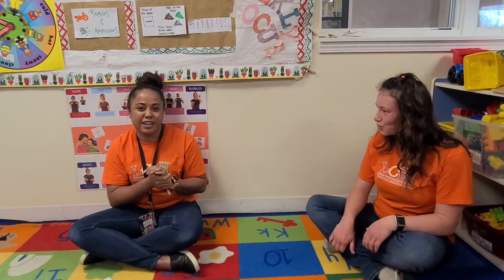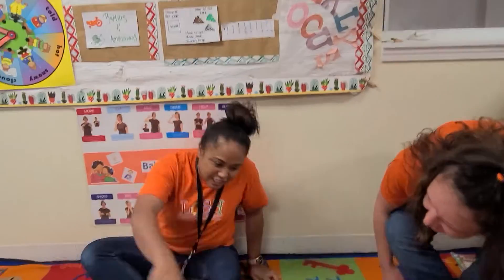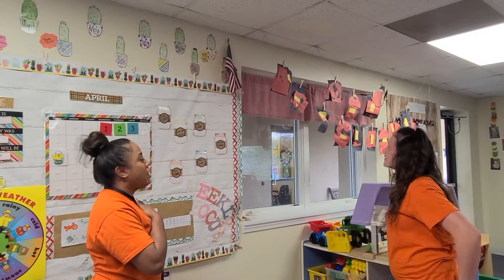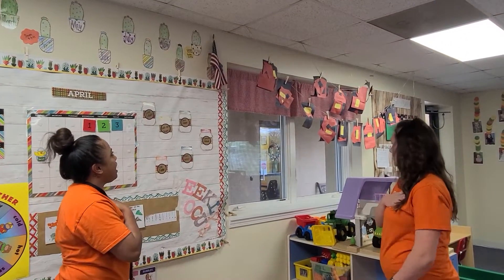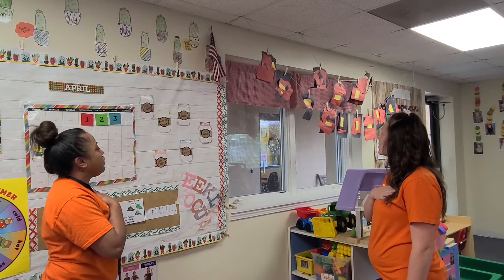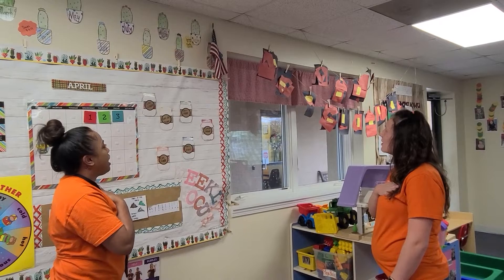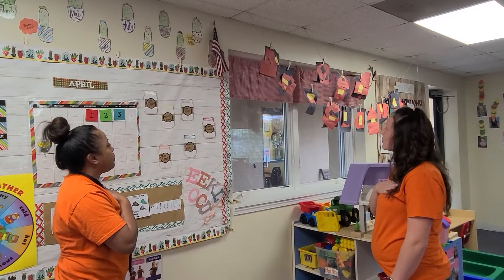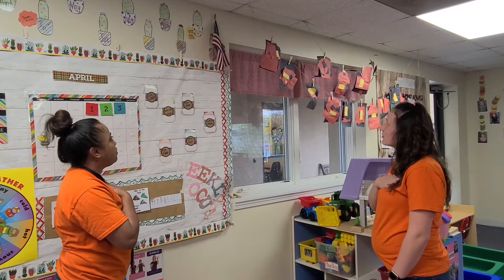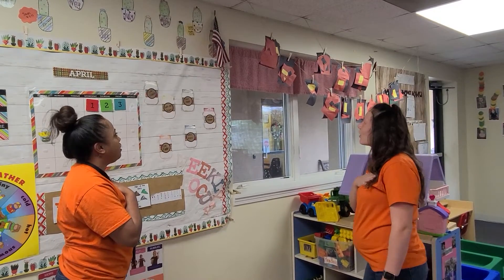We get to sing that song every time we go wash our hands — get our soap and our water and then we start singing it real good. Alright, let's finish off with a pledge. Everyone hand on your heart, look at the flag and say: I pledge allegiance to the flag of the United States of America, and to the republic for which it stands, one nation, under God, indivisible, with liberty and justice for all.